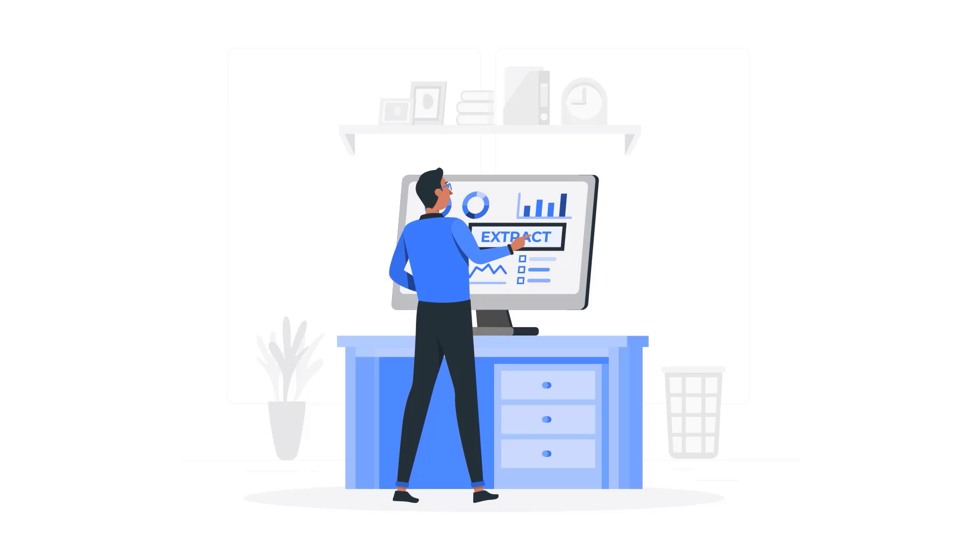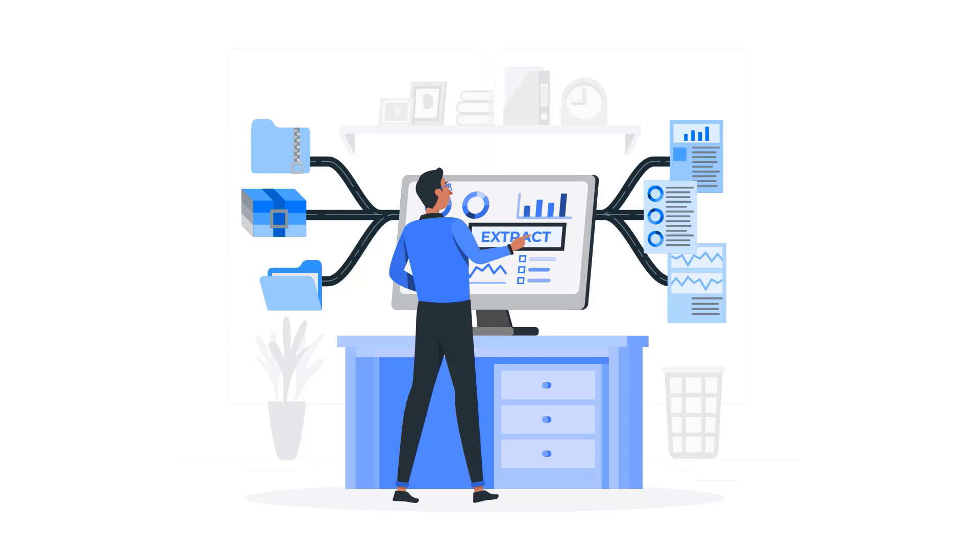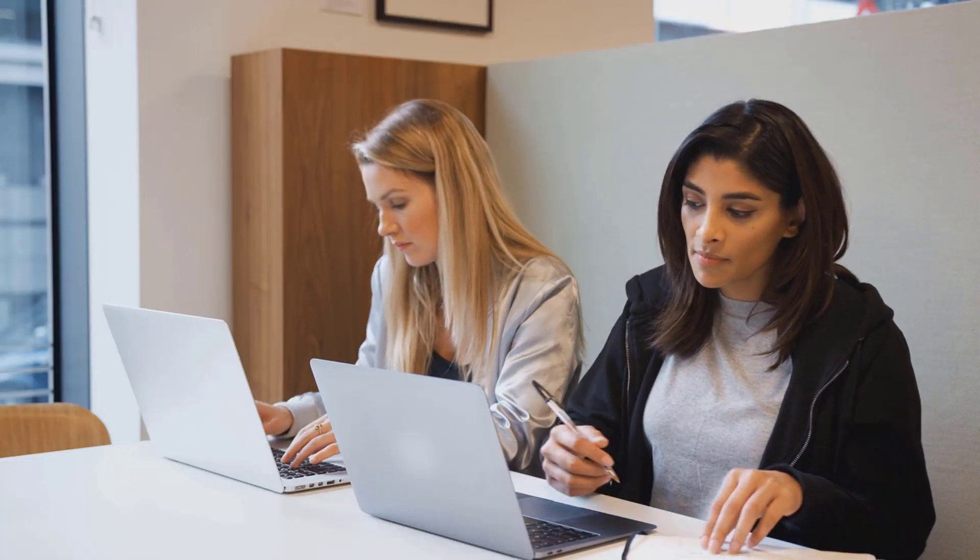Powered by advanced AI, DocsVault transforms your documents into structured, usable data. Say goodbye to tedious manual data entry and hello to automated efficiency and actionable insights.